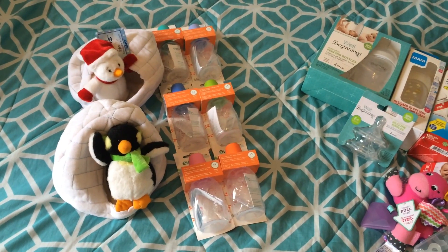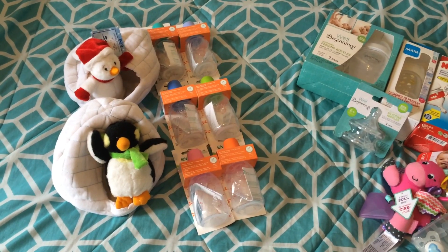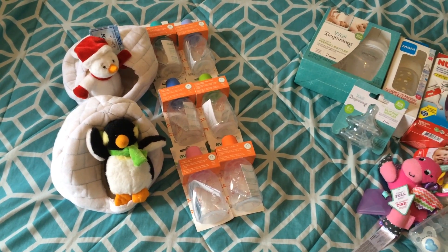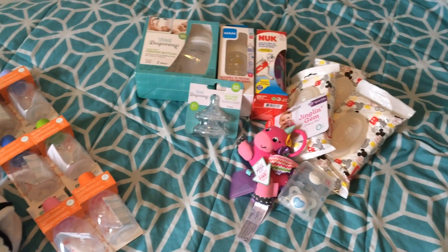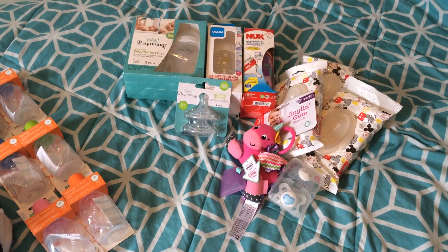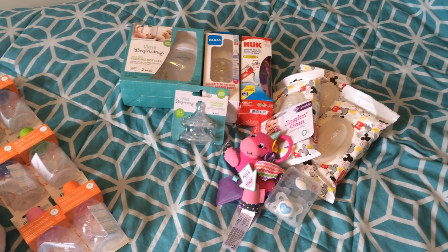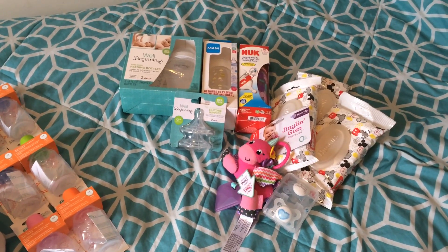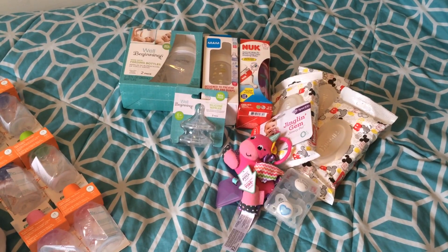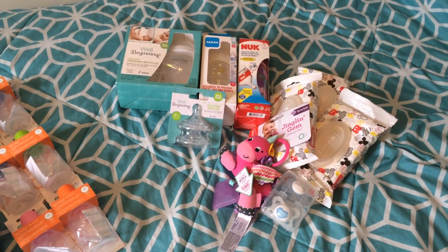The things on the left came from a mom-and-pop privately owned drugstore or pharmacy, and the things on the right came from Duane Reade, which is the sister company of Walgreens. So if you have a Walgreens near you, they may have some of these same things. I've only ever seen Duane Reade in New York City.